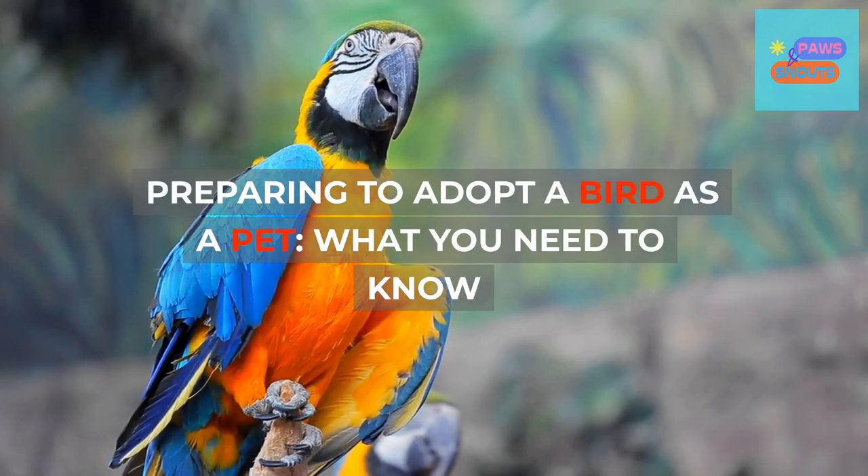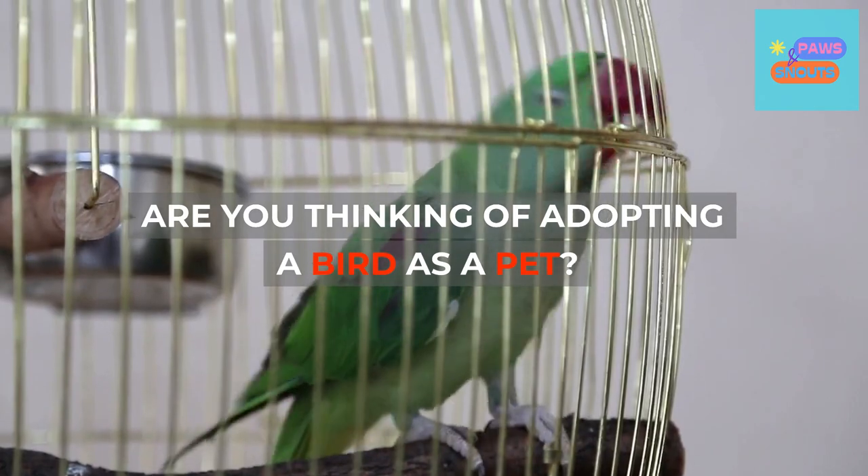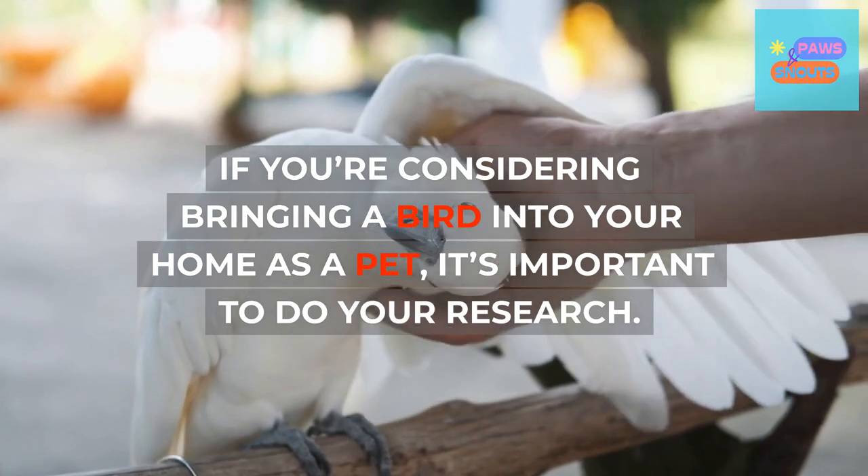Preparing to adopt a bird as a pet: what you need to know. Are you thinking of adopting a bird as a pet? If you're considering bringing a bird into your home, it's important to do your research.